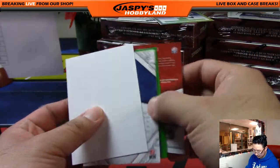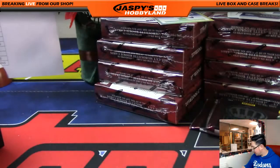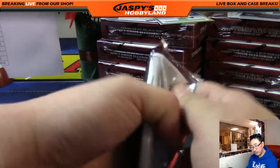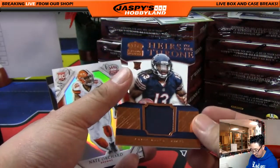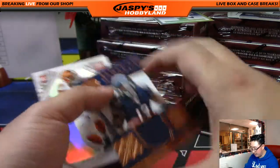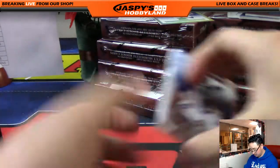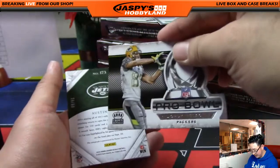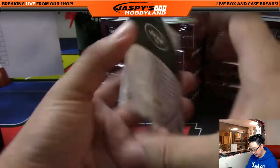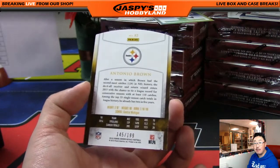Jarvis Landry — oh, points! We'll randomize that off at the end. And another Trevor Simeon for you. Six hundred points is actually pretty substantial — that'll be randomized to one person at the end of the break. We've got Heirs to the Throne, Kevin White, 26 out of 99 on that copper die cut. Nate Orchard. And Austin Hill is your autograph for the Jets, 24 out of 99. And then you've got Antonio Brown die cut, 145 out of 199 for the Steelers.